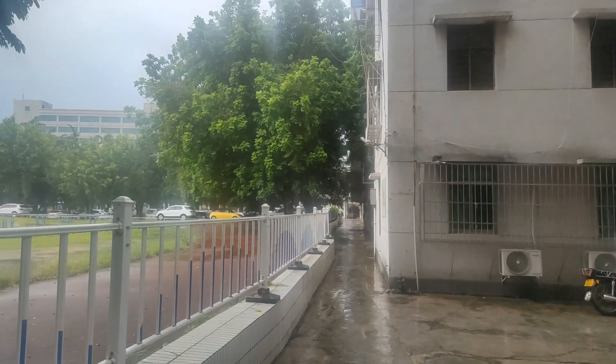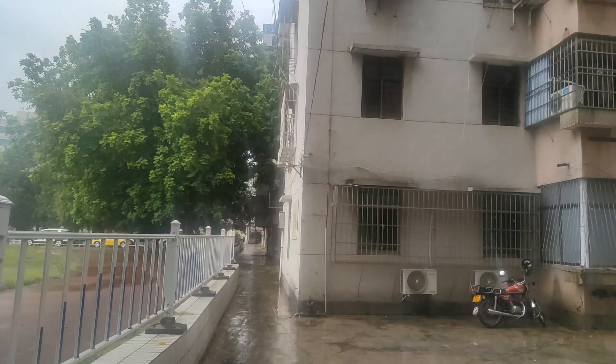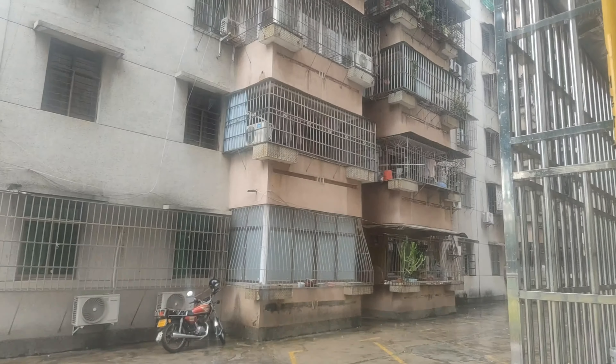Today we're going to go and have a look around our old college. We have the umbrella here because it is raining currently as we speak. Starting here, down the back of the school, we have apartment buildings.